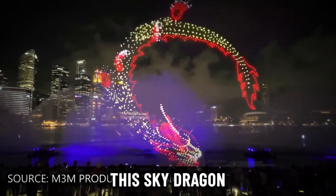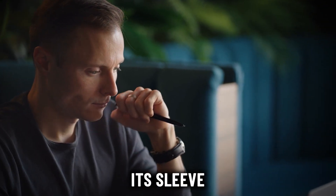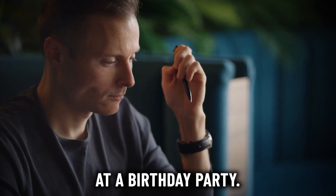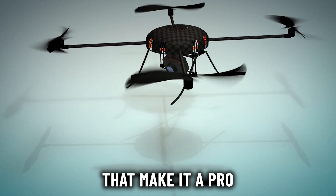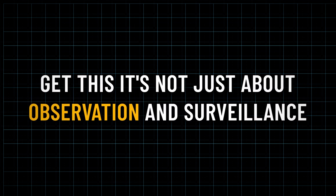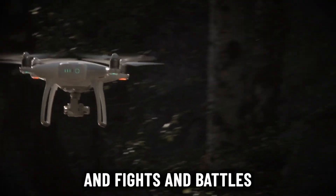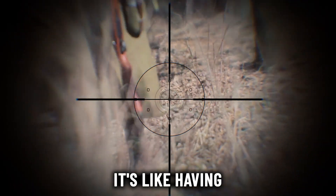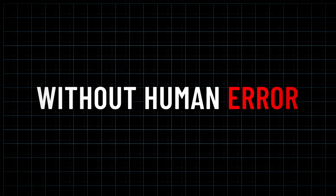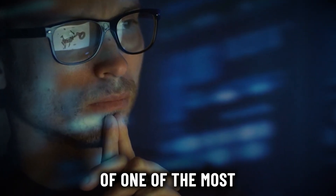Now, what makes the Sky Dragon so special? Well, it's got more tricks up its sleeve than a magician at a birthday party. This flying machine is packed with top-notch sensors and gadgets that make it a pro at spying on enemies. And it's not just about observation and surveillance — this drone is ready to throw down in fights too. With its precision strikes, it's like having a sharpshooter in the sky, except without human error.